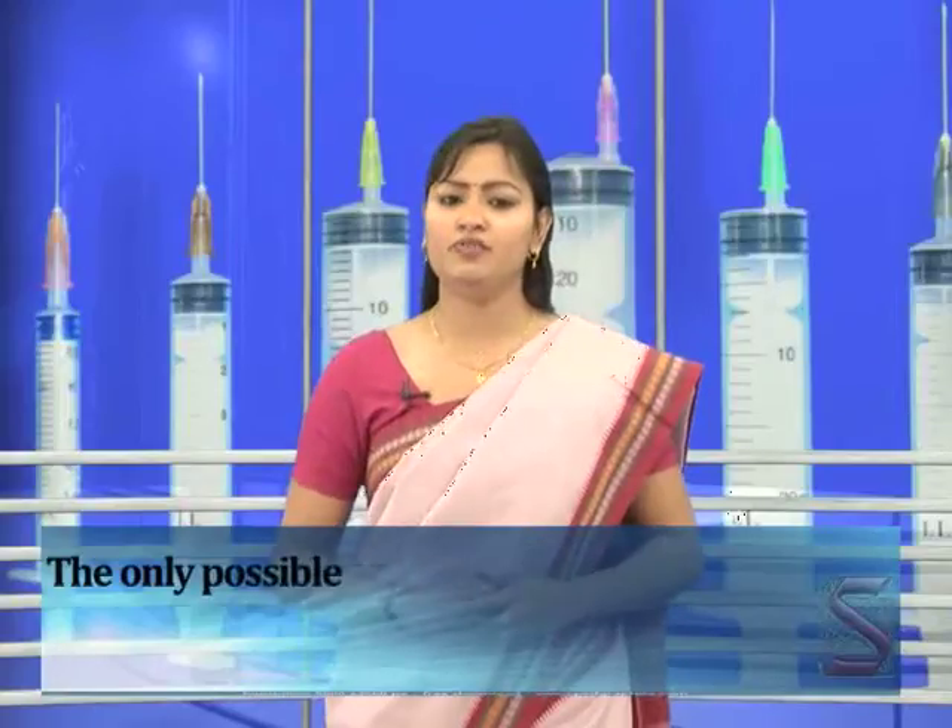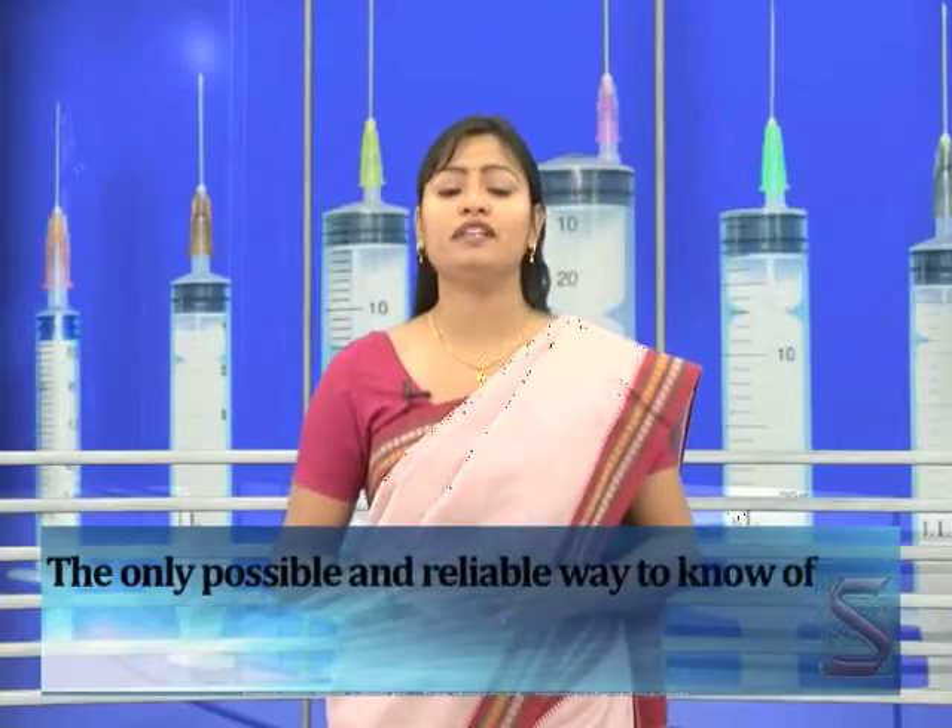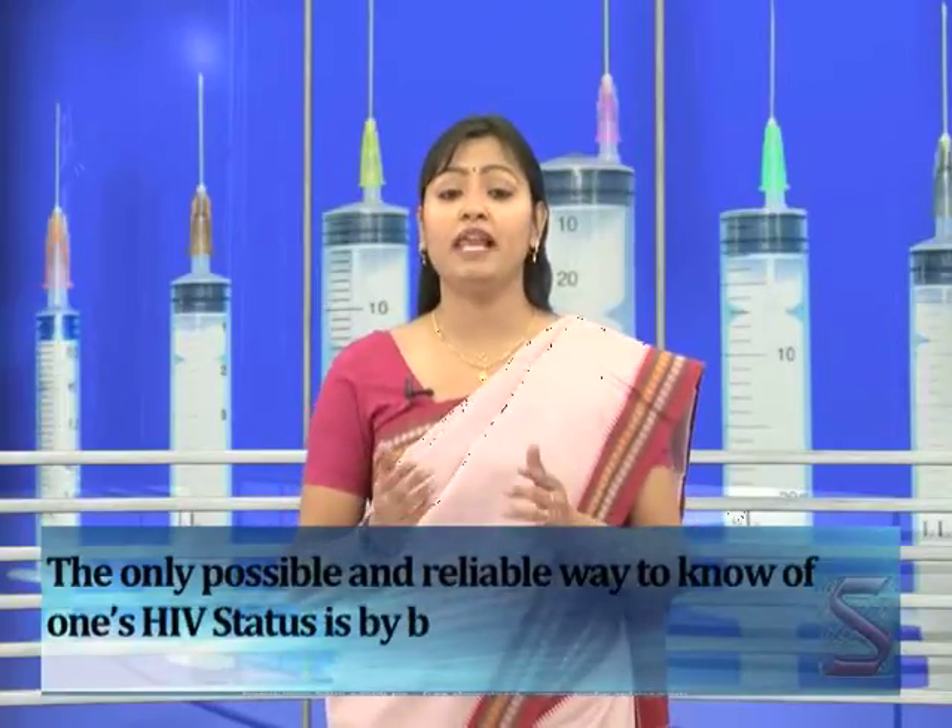It is very difficult to recognize an HIV-infected person by merely looking at them, because during the first five years of infection there are no external symptoms — the infected person looks as normal as any other healthy person. The only possible and reliable way to know one's HIV status is by blood test.